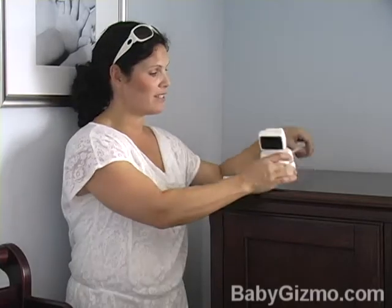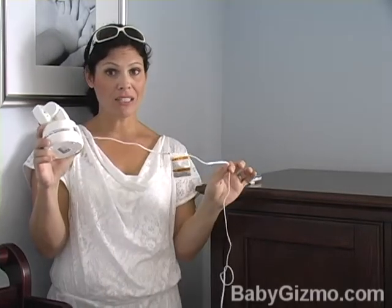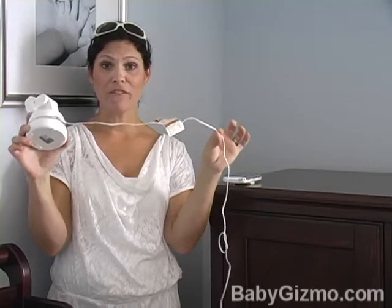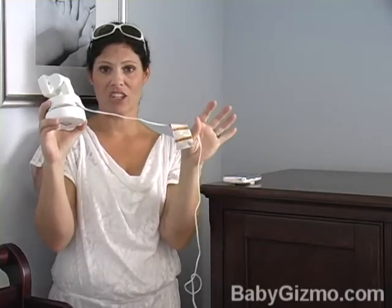The more features you get, obviously, the more expensive they're going to be. One of my must-have features with a video monitor is that the camera also accepts batteries somehow, because sometimes where you want to place the camera isn't very convenient for an outlet. Also, it's a good tip to know that this cord must never be in baby's reach — it's a choking hazard if they grab it. So, while you can mount many of them to the wall, just make sure that they cannot touch this cord.